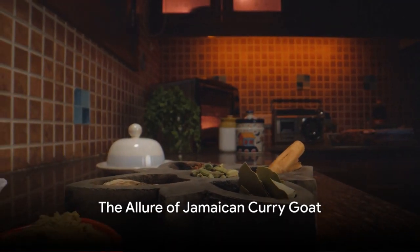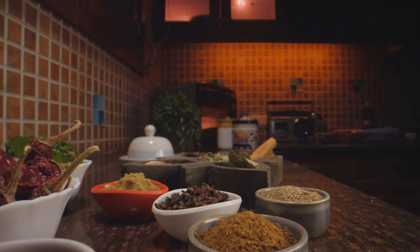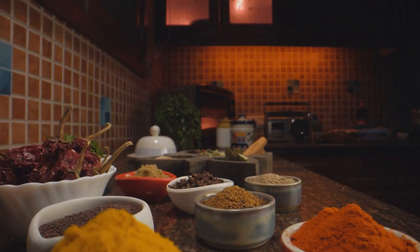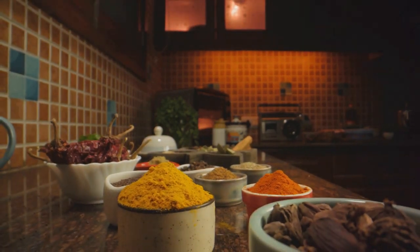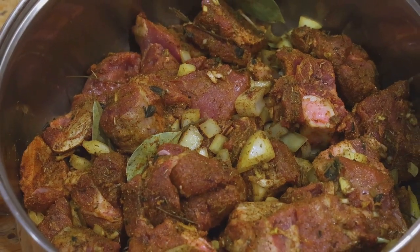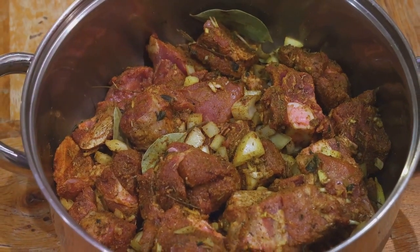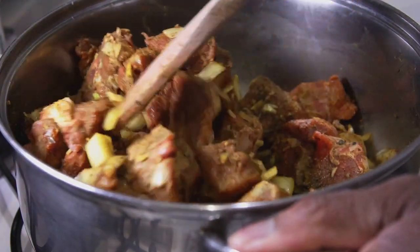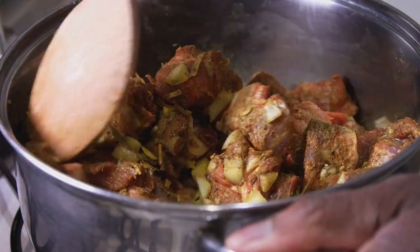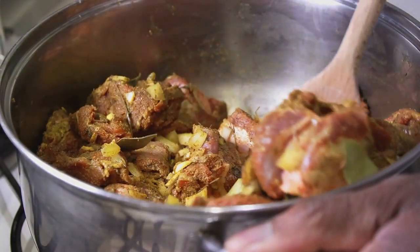Imagine biting into a tender piece of goat meat, simmered in a rich spicy curry, bursting with authentic Jamaican flavors. This is the allure of Jamaican curry goat, a dish that's more than just a meal — it's a cultural experience. Marinated in a symphony of spices, this Caribbean delicacy is a testament to Jamaica's rich culinary heritage. The recipe has been passed down through generations, each adding their own twist, but all retaining that unique blend of flavors that can only be described as quintessentially Jamaican.